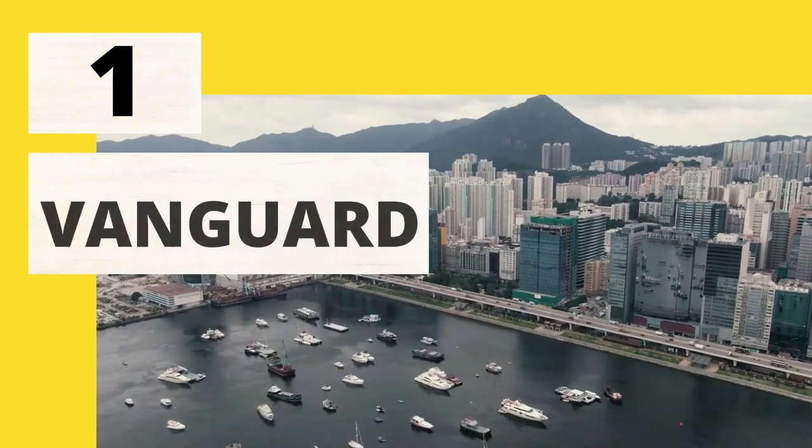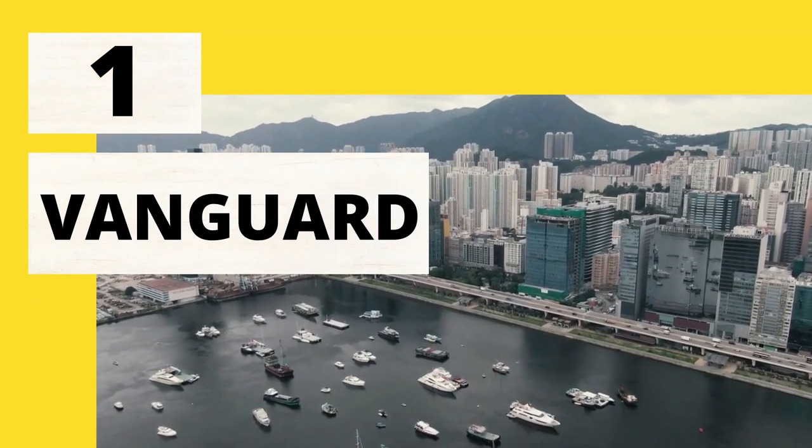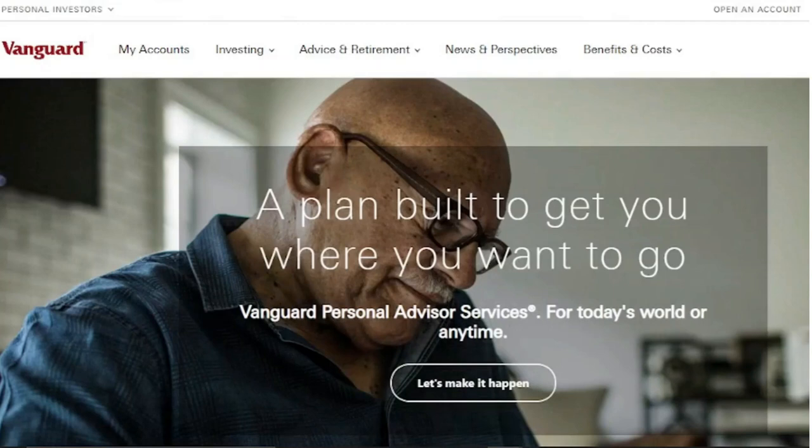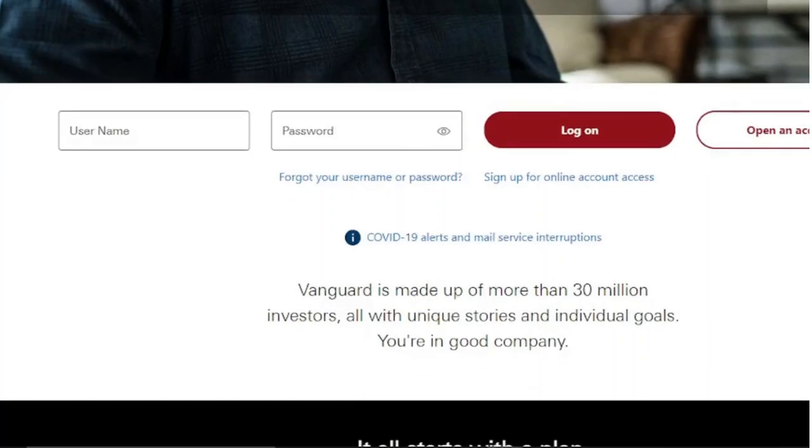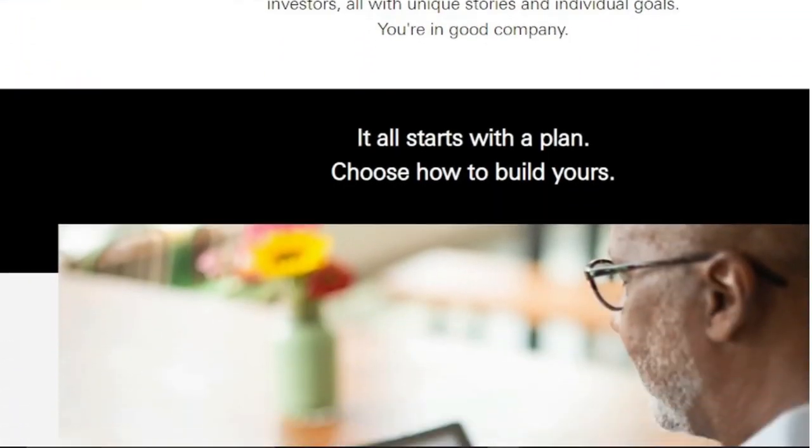1. Vanguard. Vanguard is an online broker that offers free stock and ETF trades and is one of the oldest and largest. Most robo-advisors invest in many stock and bond index ETFs managed by this firm. You can avoid the annual advice fees charged by robo-advisors by investing directly with Vanguard. However, you must be comfortable managing your own portfolio.